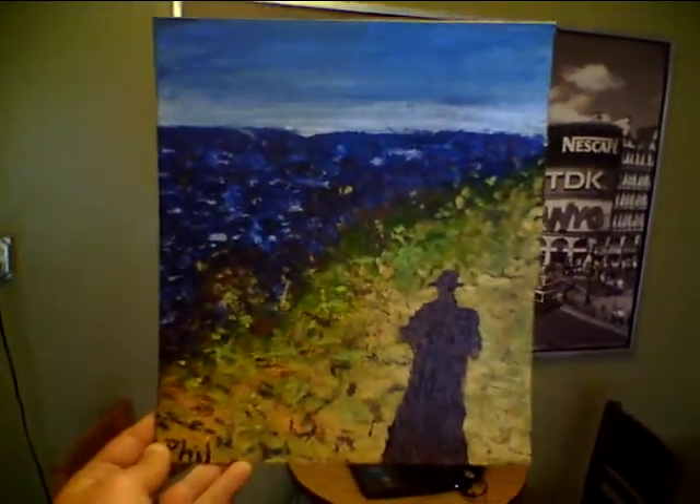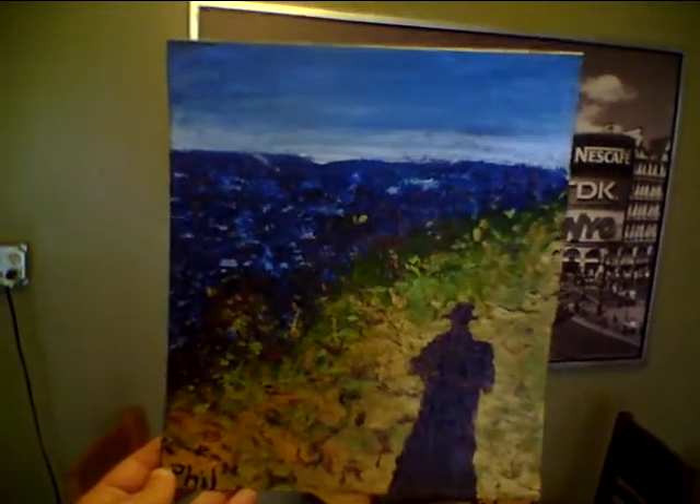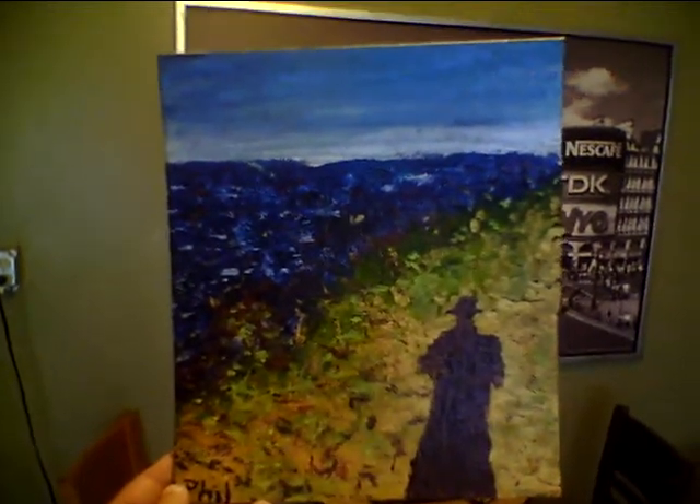Hello. It's been a minute since I've done another video. So right now this is another video of the painting Shadow at Morro Bay.